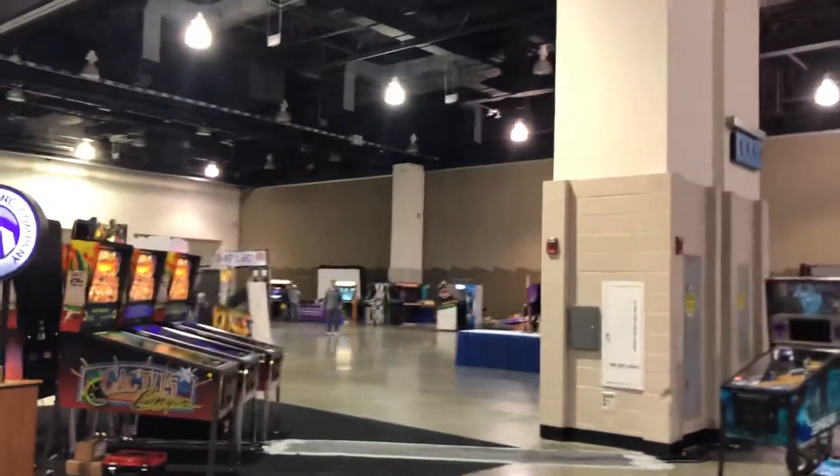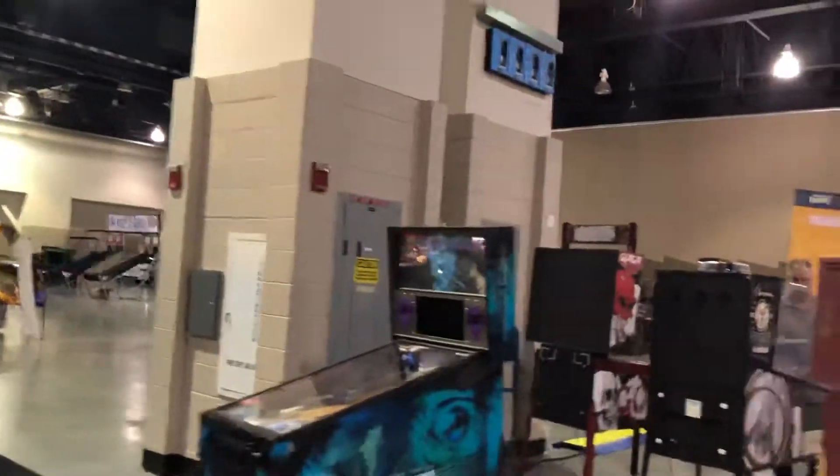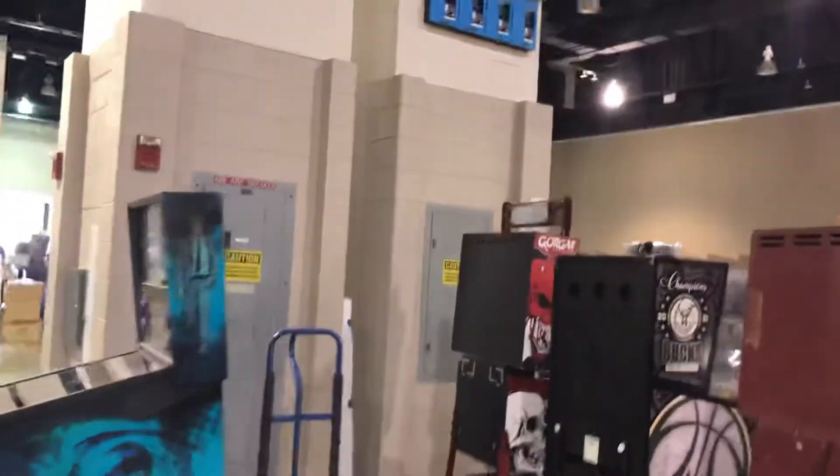Let's do a little walk around of MGC 2021. This is Friday, it's game day. Everybody's starting to bring their games and get them set up.